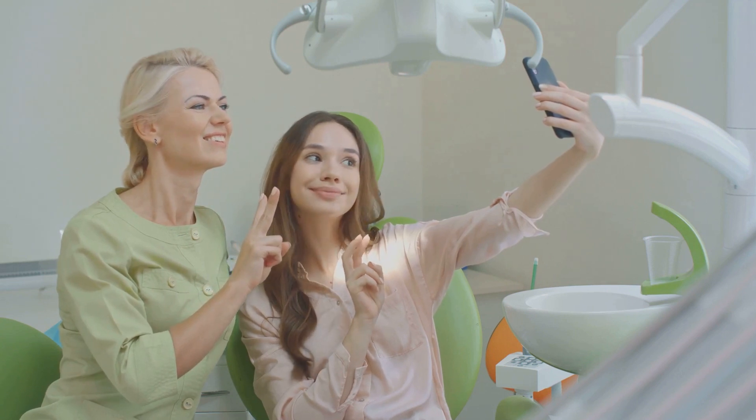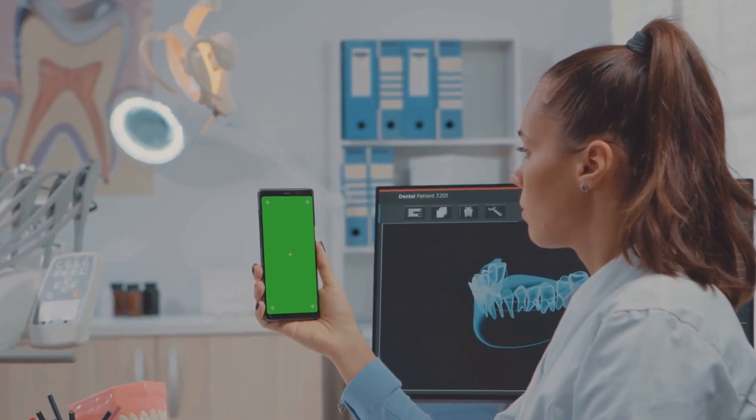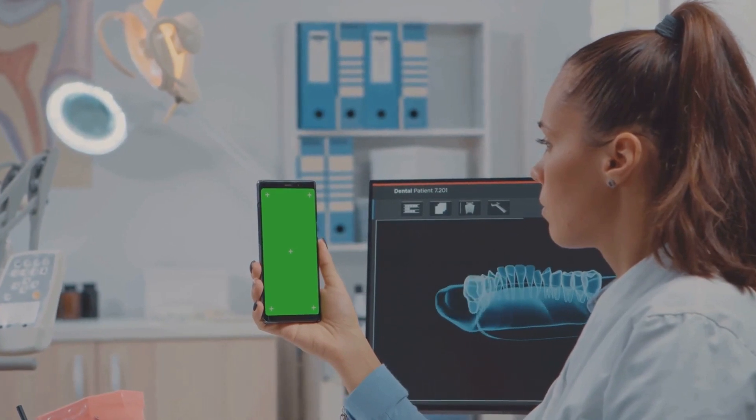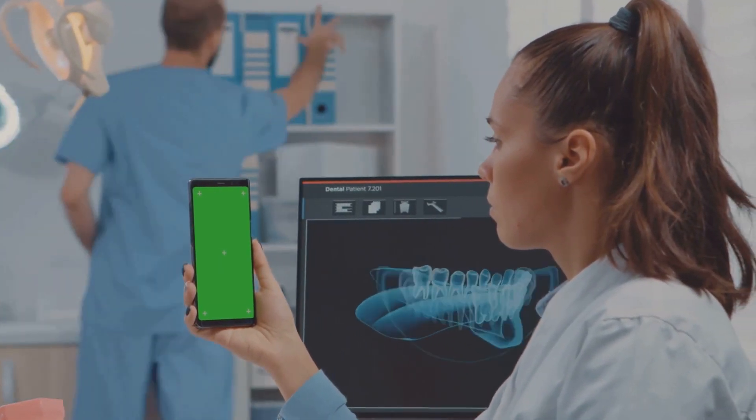The conversation doesn't stop here. We'd love for you to connect with us on Instagram — you can find us under the handle teetalkurl. We're always sharing more dental wisdom, answering your questions, and showcasing the beauty of healthy smiles. So come join our community of smile enthusiasts. Stay connected with us and keep smiling.